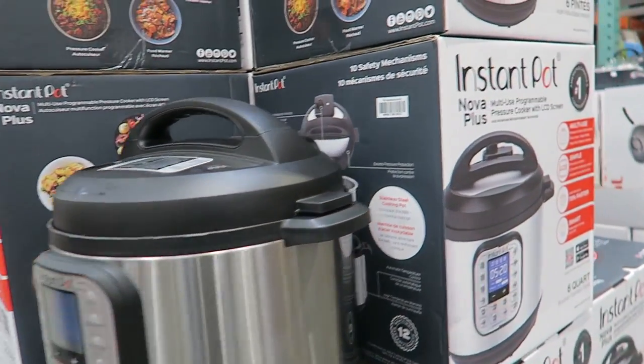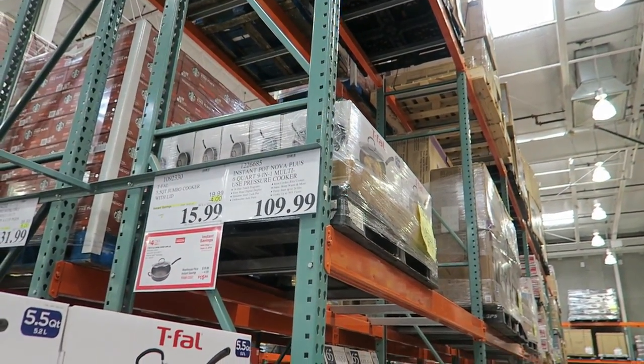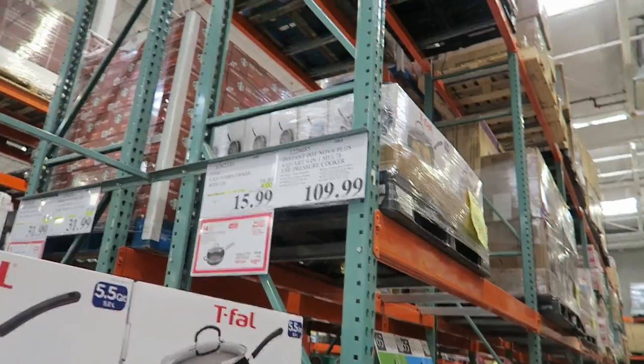You can find the Instant Pot cheaper on Amazon during a sale — the cheapest I've seen is like $69.99 to $89.99, but you have to catch those flash deals. I always sign up for CamelCamelCamel.com — it notifies you as soon as a product you're looking for drops to its lowest price. It does all the price tracking for you.